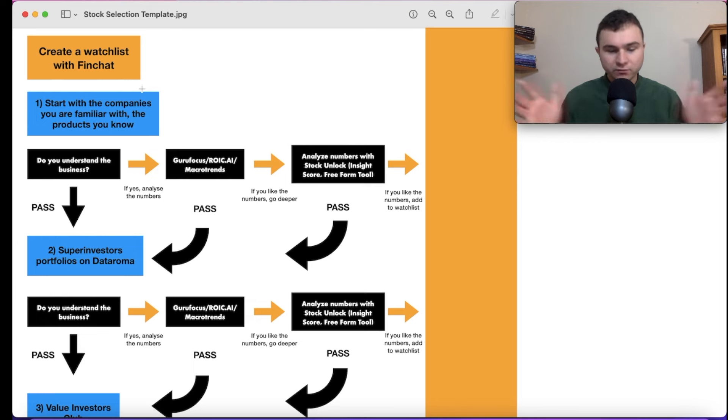Step one, shown in blue, is to start with companies you are familiar with — the products you know. The idea generation process is not complex at all. If you are a fan of Coca-Cola, start analyzing Coca-Cola. If you have an Apple device, analyze Apple. If you use Facebook, Google, or Netflix, start there.